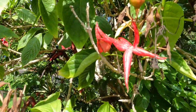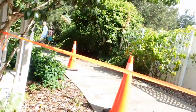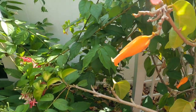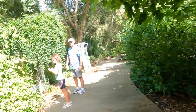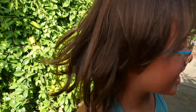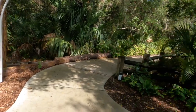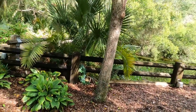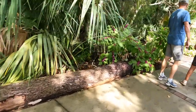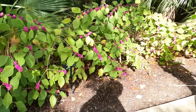Interesting tree, you know? The name is Starfish Clerodendron. Guys, smell it — let me show on video. It smells like garlic. It's really cool in here. Is it edible or not? I don't know.